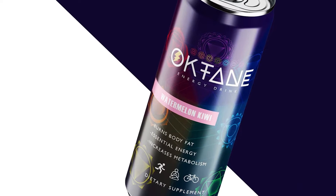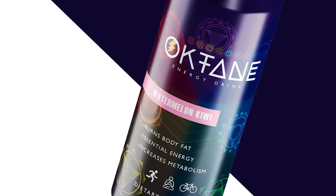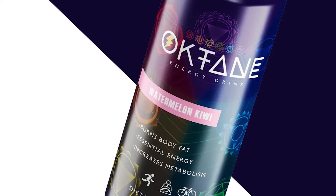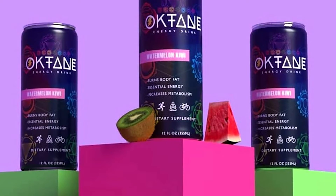The Octane Energy drink definitely has all of the features and highlights needed to compete in the ever-evolving energy drink category. Firstly, it has no fat, sugar, carbohydrates, or calories in a slim and sleek 12-oz can.